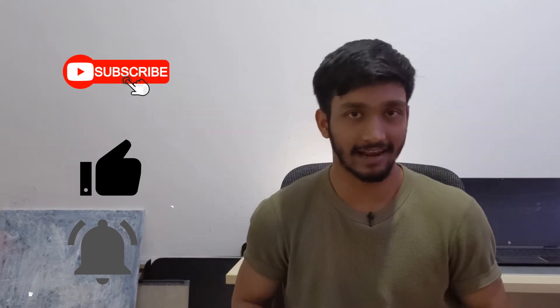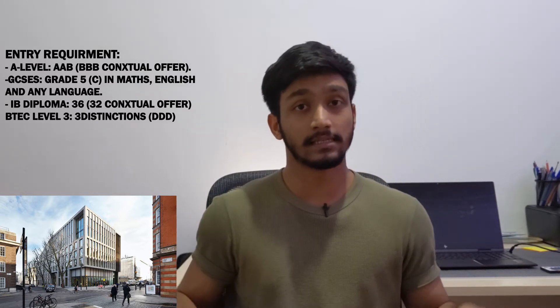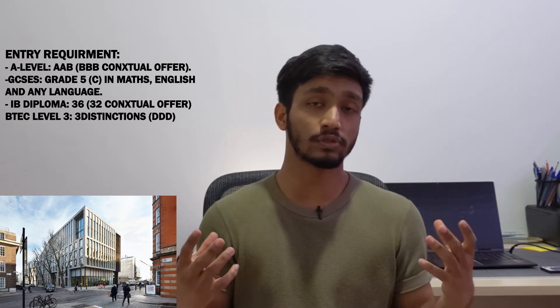Let's start with the Bartlett School of Architecture at University College London, or UCL. It's situated in the heart of London with most campuses around Bloomsbury, giving you the advantage of fully experiencing life in central London. The entry requirement is AAB, or BBB for a contextual offer — meaning it's a specific offer for students from a disadvantaged background or underperforming school. UCL is not only among the best in the UK for architecture but is also globally recognized and ranked among the best universities in the world for architecture and related built environment courses.